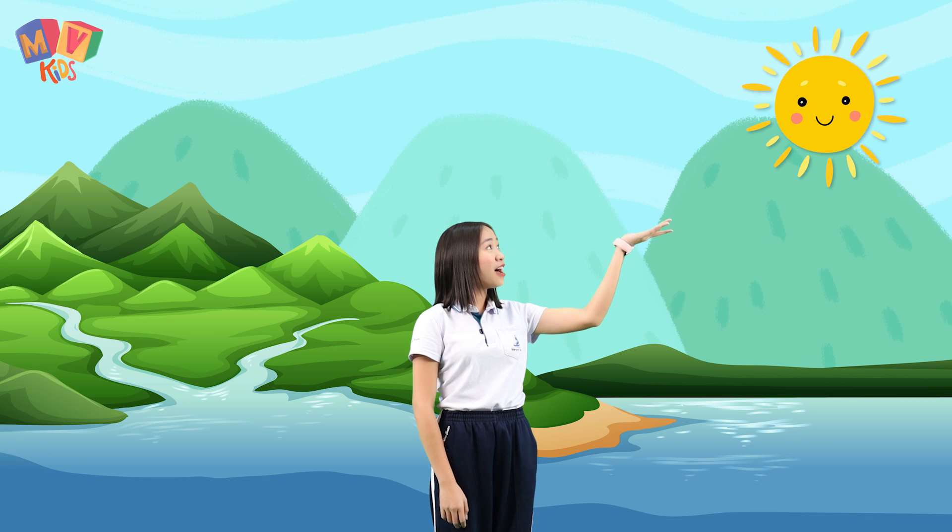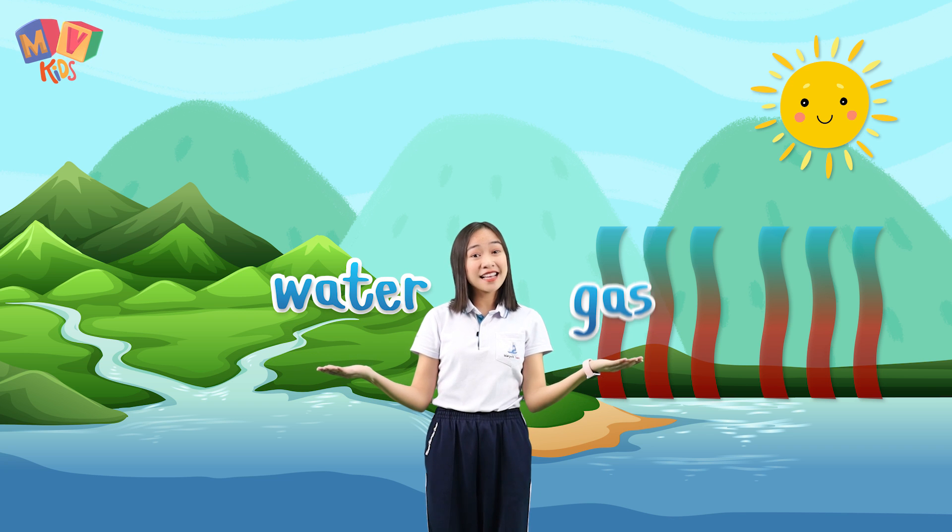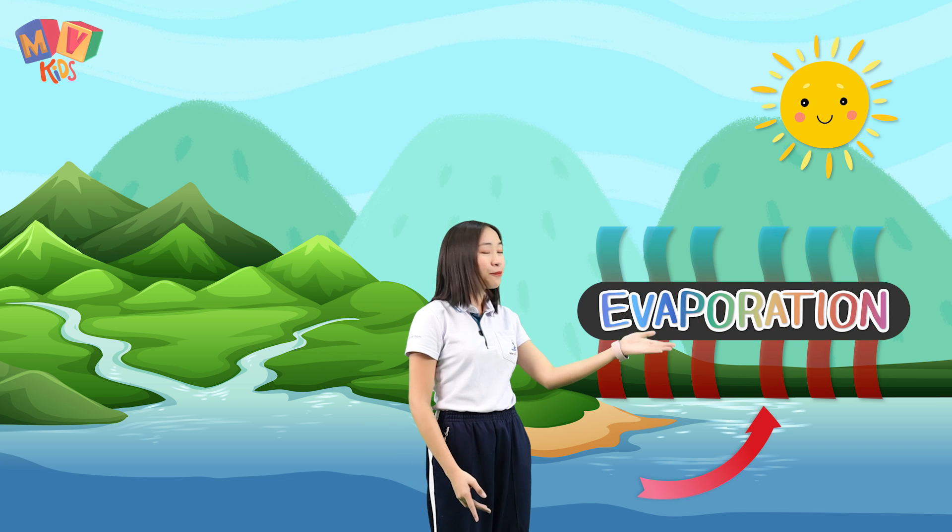When the sun is up, the heat of the sun warms the water. And when the water rises up in the air, it turns into gas. The changing of water into gas is called evaporation.